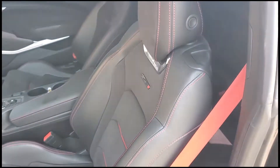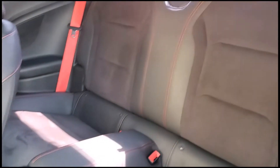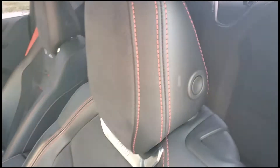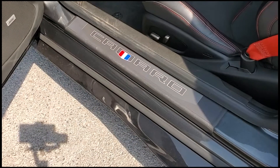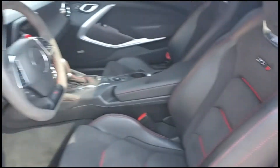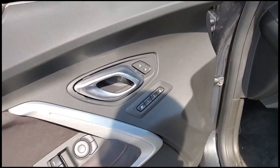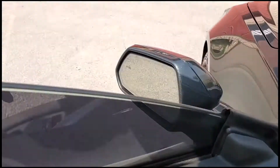It has the Recaro racing seats — those are black with red stitching. This is the Camaro branding, and right here is the VIN. I will also upload stills of this as well. You can see it does have a Bose sound system and two driver presets.